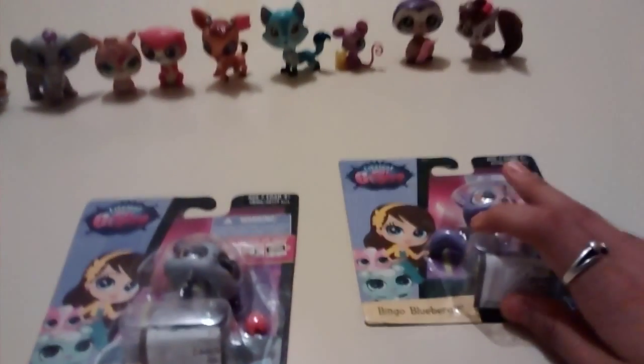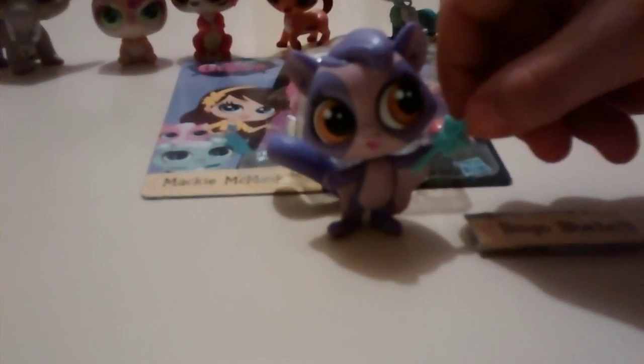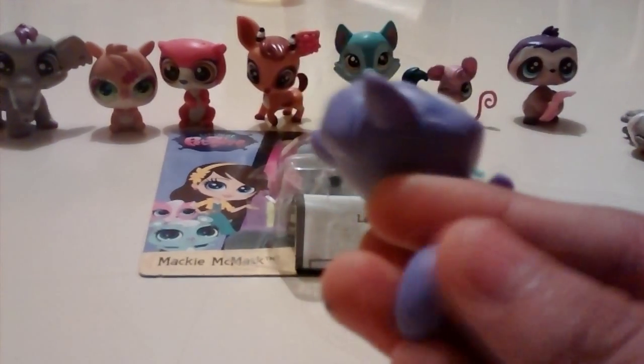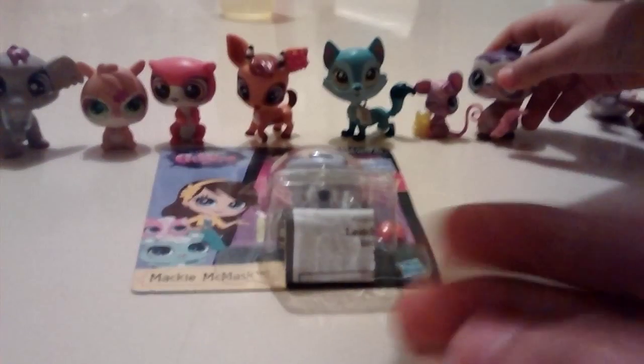We're going to open Bingo Bluebird first. There's Bingo Bluebird. Look how adorable it is. She comes with this little blue-like star line. It's a little purple flying squirrel. It's got a really cute little bushy tail here. It's really, really cute. Look at his eyes. It almost looks like a bat — like a fairy squirrel. It's really nice.